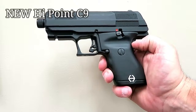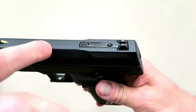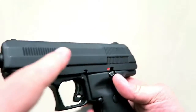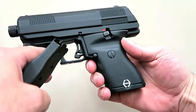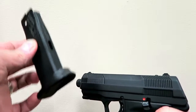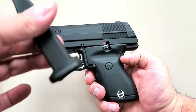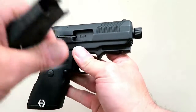Here we have the new Hi-Point C9 — Hi-Point fans will be impressed with the improvements. It has an elongated sight base so people can run a red dot if they choose, a suppressor-ready threaded barrel, front cocking serrations, an accessory rail, and a more ergonomic grip. What's great is that it now offers a double-stack magazine with a standard capacity of 10 rounds, expected to reach 15 rounds. It also has an ambidextrous mag release.